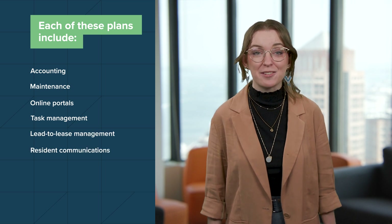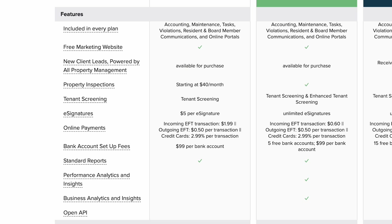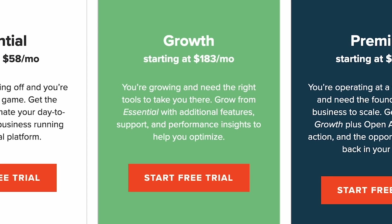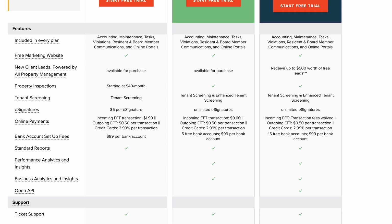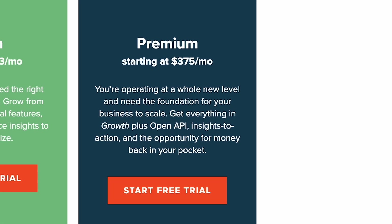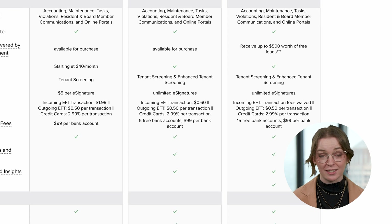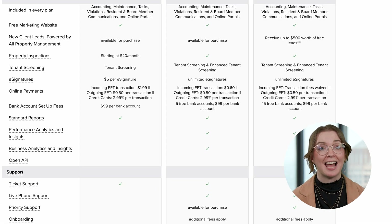Buildium offers three tiers of pricing. Each plan includes accounting, maintenance, online portals, task management, lead-to-lease management, and resident communications, priced depending on the size of your needs. Essential starts at $58 per month and includes Buildium's core features including accounting and task management tools. Growth starts at $183 per month and includes reduced incoming ACH fees, unlimited e-signatures, and actionable insights in Analytics Hub. Premium starts at $375 a month for property managers who want to automate their workflows — it includes everything in Growth, unlimited incoming ACH with fees waived, plus access to Buildium's OpenAPI and Priority Support.